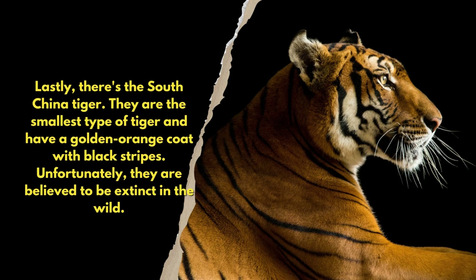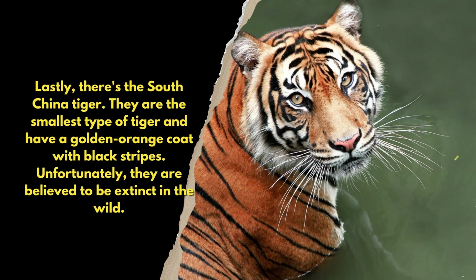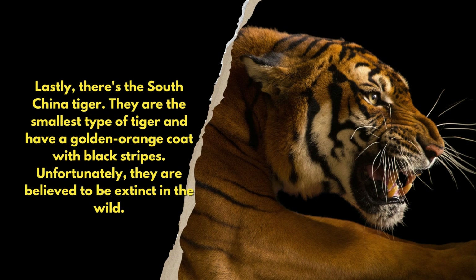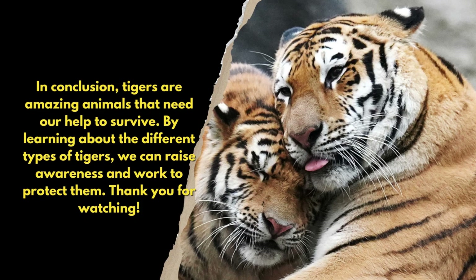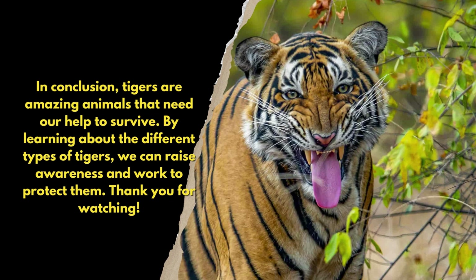Lastly, there's the South China tiger. They are the smallest type of tiger and have a golden orange coat with black stripes. Unfortunately, they are believed to be extinct in the wild.